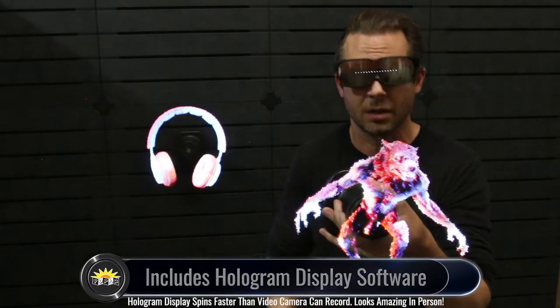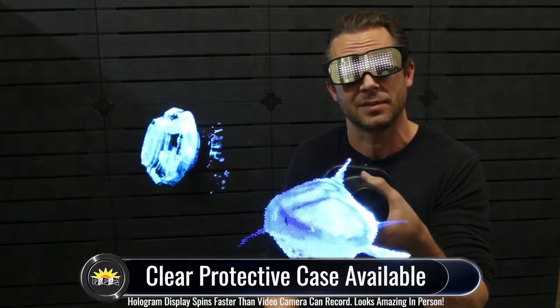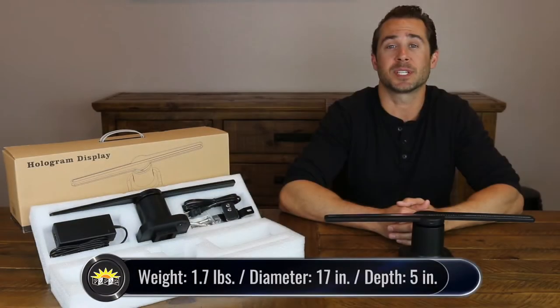If you do want to mount the hologram display in a location where people may be able to touch it, no worries at all as we are also selling a clear protective case as well.